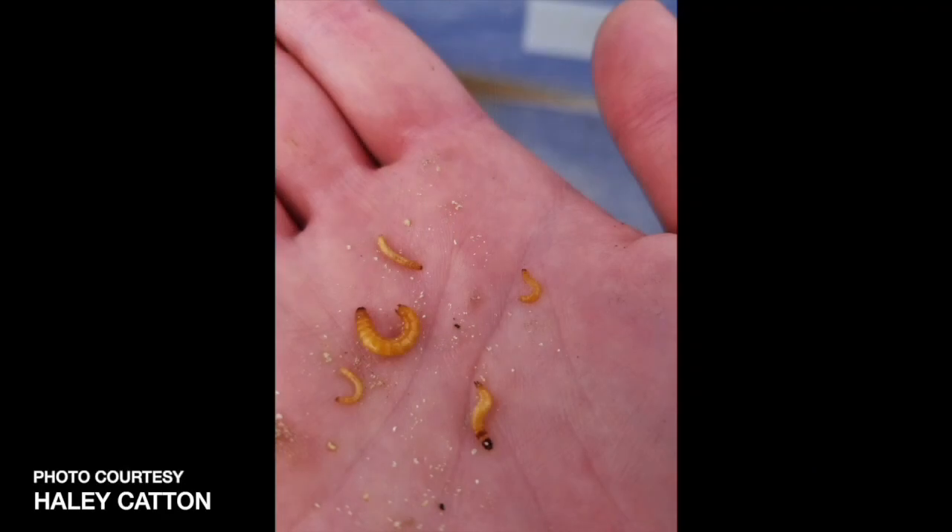What do wireworms actually look like if you're looking for them in the field? They're not actually worms — they're the larval stage of a beetle called the click beetle. There are multiple species. In general, you're looking for a long-bodied, yellow, kind of hard-shelled, worm-like creature. There are things people mistake for wireworms, like cutworms, or some beneficial insects that can look similar. So it is important to know what you're looking for, and there are some nice photos available.